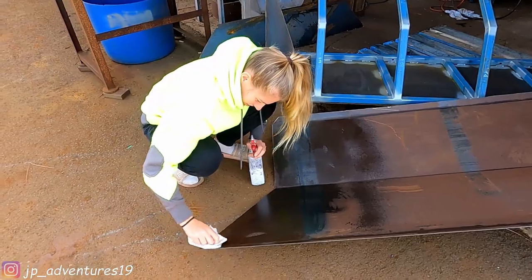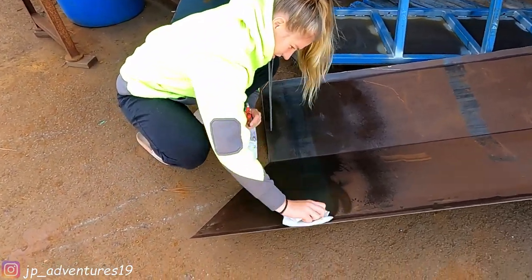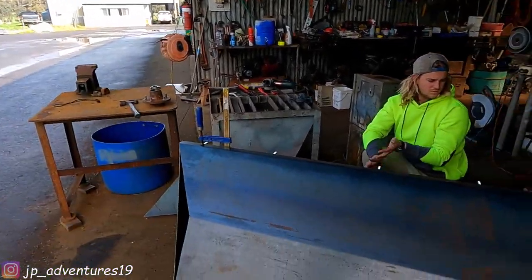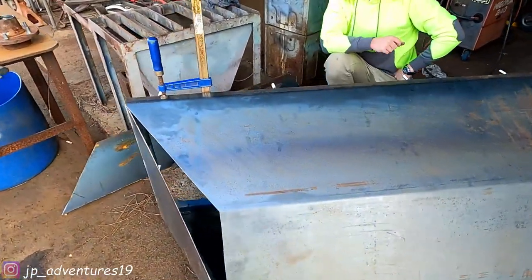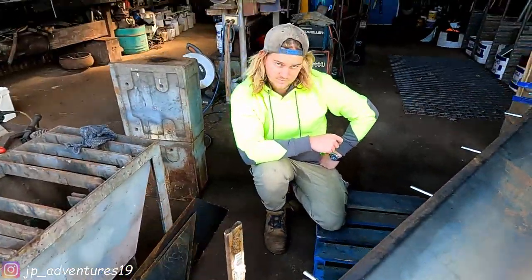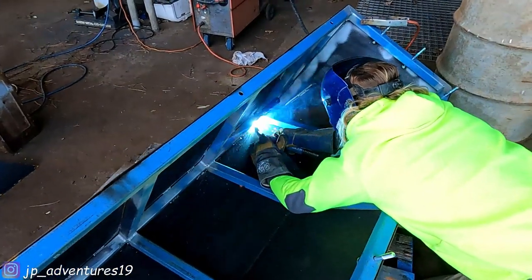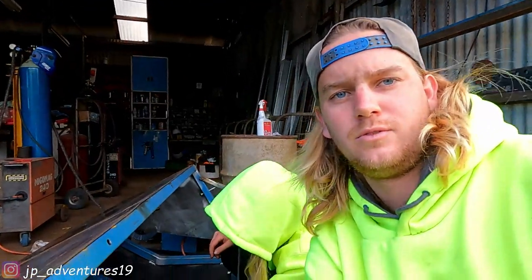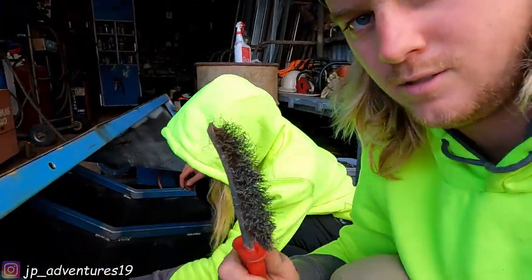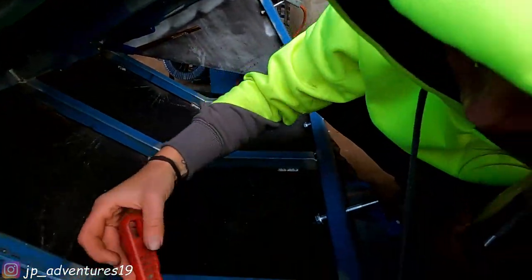I will do the rust treatment with turps. So we clamped the rust-converted steel sheet to the frame and now we'll weld it on. Let's go! So we've got a decent system going here - wire brushing party!